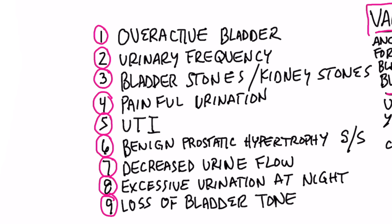Number four, painful urination. Number five, urinary tract infections. Number six, benign prostatic hypertrophy symptoms, which usually always involve the bladder. Number seven, decreased urine flow. Number eight, excessive urination at night. And number nine, loss of bladder tone.